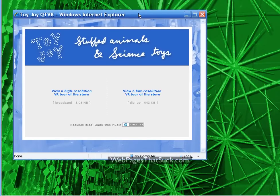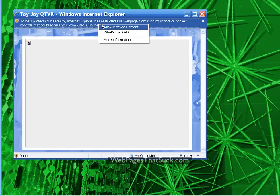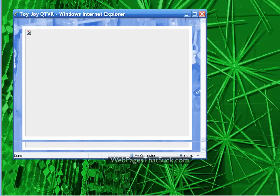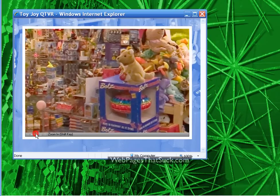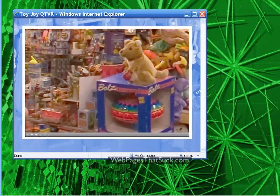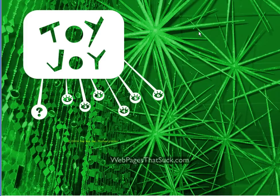Stuffed animals and science toys. Click — allow blocked content. Yes, we're going to allow it. You would think you would know to allow it. Anyway, you can see why this site has its issues. Just because it's funky looking and may sort of kind of maybe be okay for a toy store, it isn't really very effective and people don't really want to waste their time. Obviously this is true, or they wouldn't have decided to fix their site.